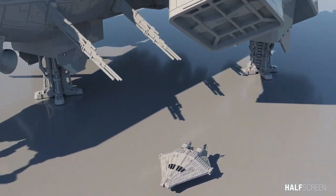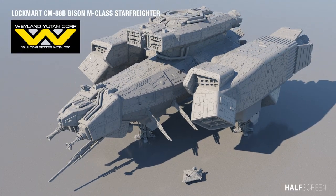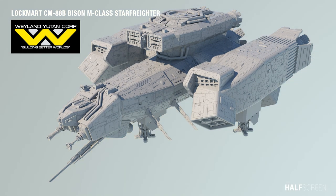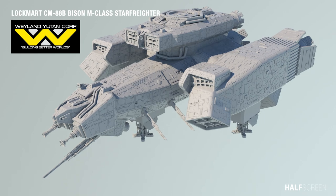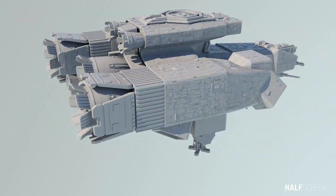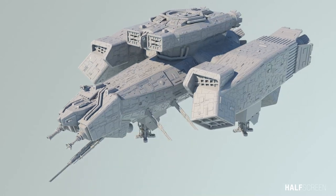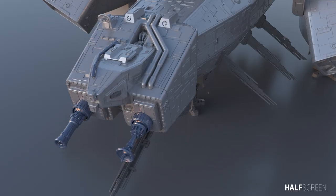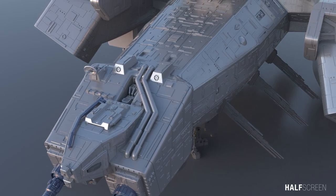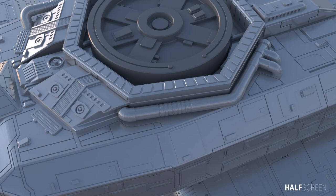The USCSS Nostromo was a modified Lockmart CM-88B Bison M-class star freighter owned by the Weyland-Yutani Corporation and captained by Arthur Dallas. The Nostromo was constructed as an interstellar cruiser but was refitted as a commercial towing vehicle. When the ship landed on LV-426, it was damaged when dust entered one of the engine intakes, causing it to overheat and eventually triggering an electrical fire in the engineering section.